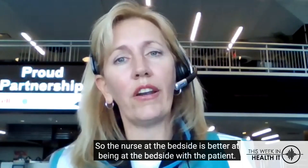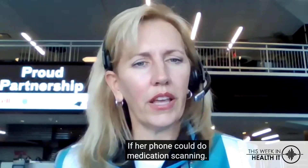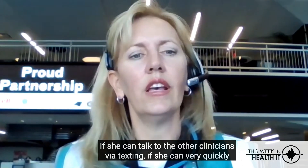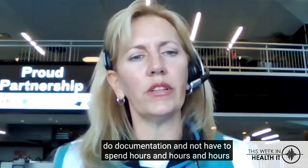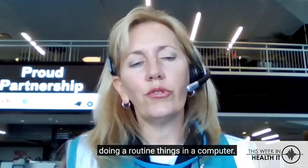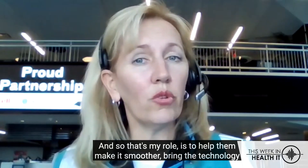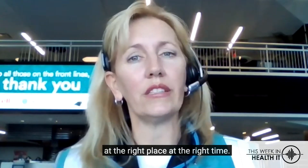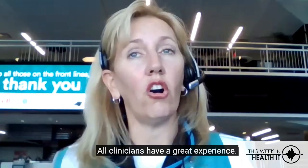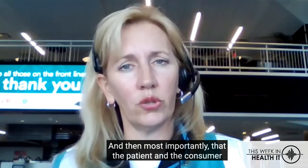The nurse at the bedside is better at being at the bedside with the patient if her phone could do medication scanning, if she can talk to other clinicians via texting, if she can very quickly do documentation and not have to spend hours and hours doing routine things in a computer. My role is to help make it smoother and bring technology at the right place at the right time so that the nurse has a great experience, all clinicians have a great experience, and most importantly, the patient and consumer have a great experience.